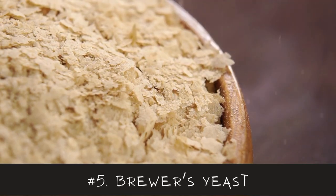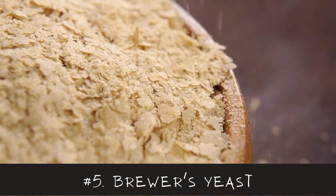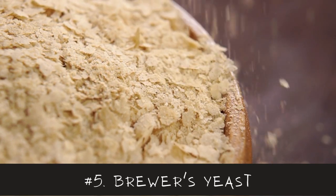Number 5 is Brewer's Yeast, which contains B vitamins, minerals, and protein. It can be added to smoothies or baked goods.